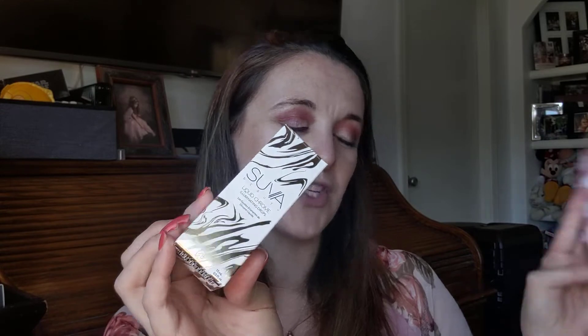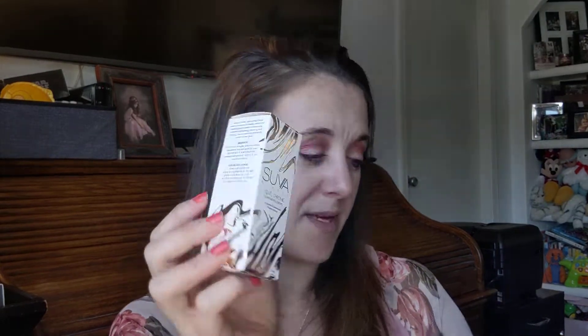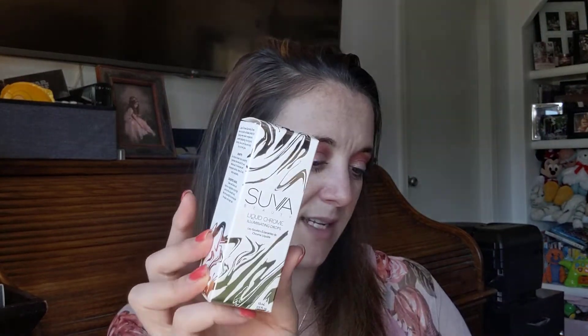The directions say: shake well for an all-over glow, mix two to three drops into your moisturizer or foundation. I would have never thought about that — I'm going to try mixing it in with the foundation. For a highlighted effect, dab on the high areas: cheekbones, cupid's bow, nose bridge, and blend. I'm not going to do it right now because I already have powder on. And this retails for $26.